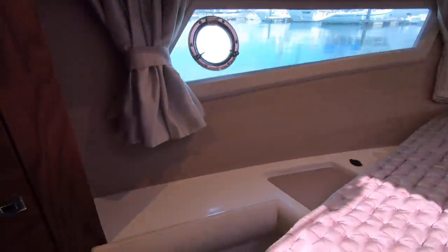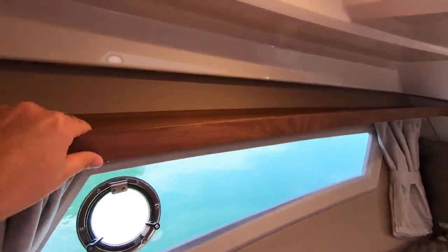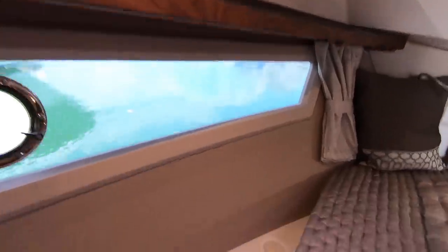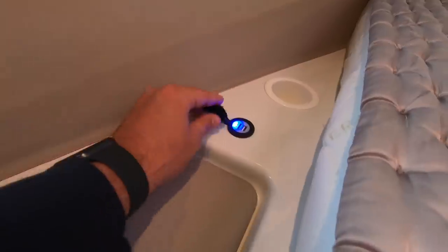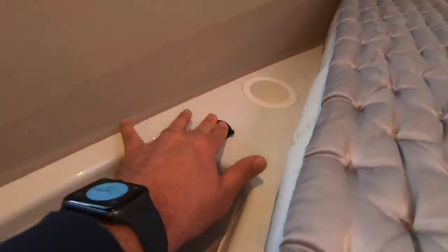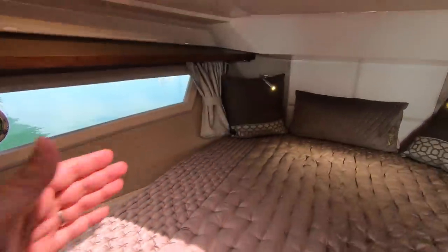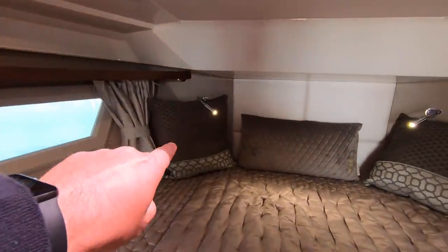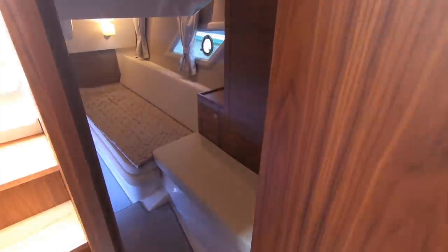It's the little touches again that you notice on this boat. You have fiddled edging around the shelf so things don't slide off when the boat is going along. Both sides of the bed have USB charging so people can charge their tablet or smartphone. There's a cup holder, a little pad for jewellery or a mobile phone, and reading lights at the head of the bed.